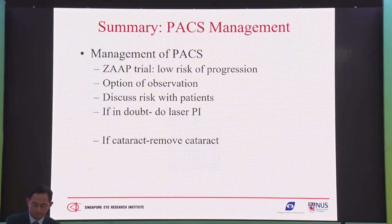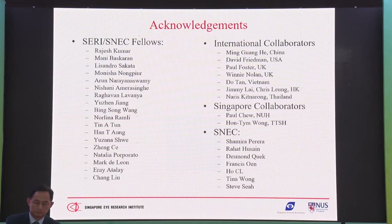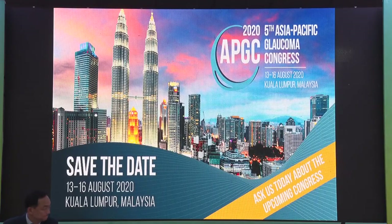In summary, the recent trials have shown low risk of progression in PACS, giving the patient an option of observation. Discuss the risks with the patient. If in doubt, do the laser PI. If you have a cataract, remove the cataract. I'd like to acknowledge my colleagues involved in the study as well as the ZAP trial group in Hong Kong, and I'd like to invite you to Kuala Lumpur for the Asia-Pacific Glaucoma Congress. Thank you.